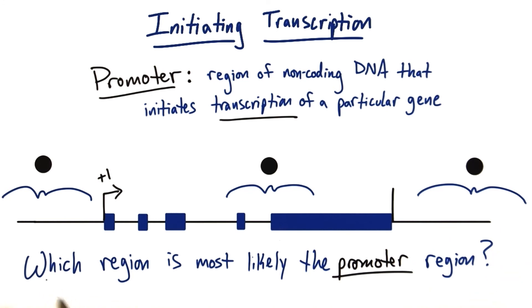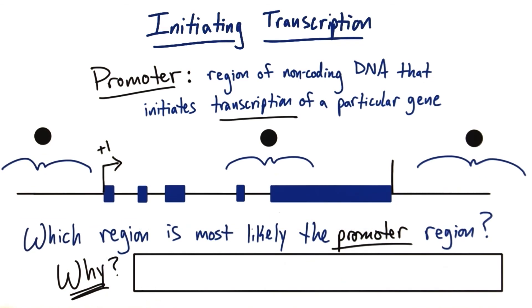Go ahead and pick which region you think is most likely the promoter, and then tell me why by writing a brief response in this text box here.